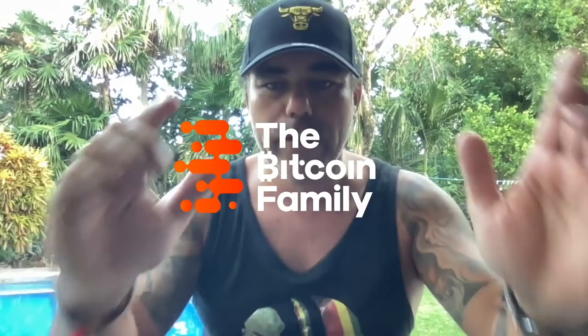Good morning, good afternoon, good evening guys, wherever you are in this beautiful world, whenever you're watching this YouTube video, welcome to the Bitcoin Family YouTube channel. For newcomers, my name is Diddy.